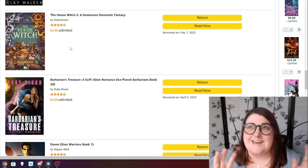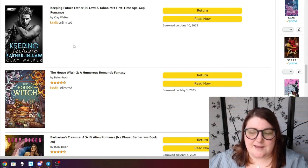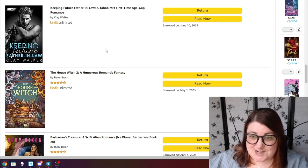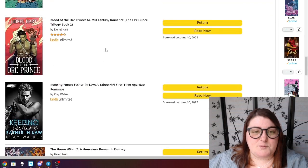House Witch 2 by Del Moc — I'm really enjoying the second installment so far and interested to see how the story evolves. Keeping Future Father-in-Law — I actually have this physically from the author but I want to read it through KU to support them there. I really loved book one. This is basically a taboo story about a guy engaged to a girl he's known a long time who is attracted to his future father-in-law — and the attraction is mutual. The first book was amazing.